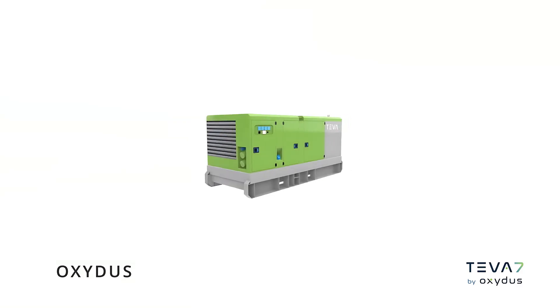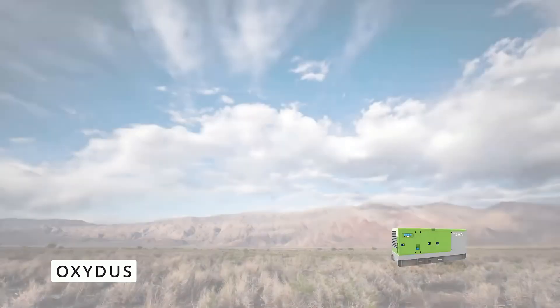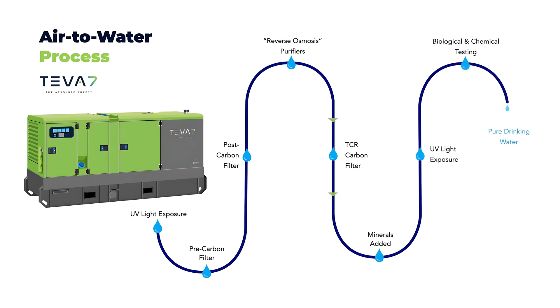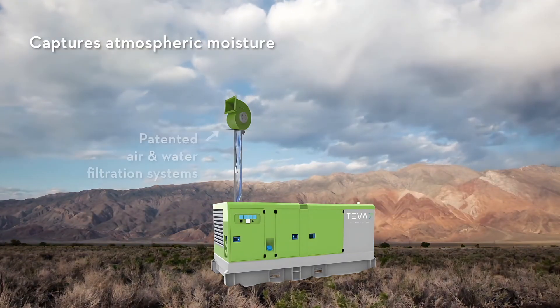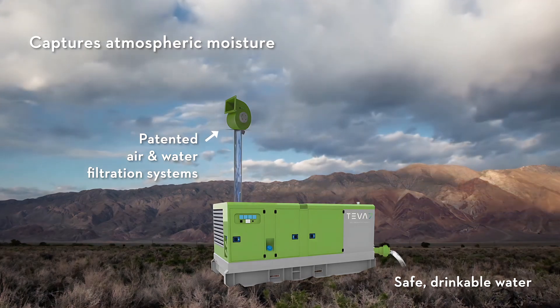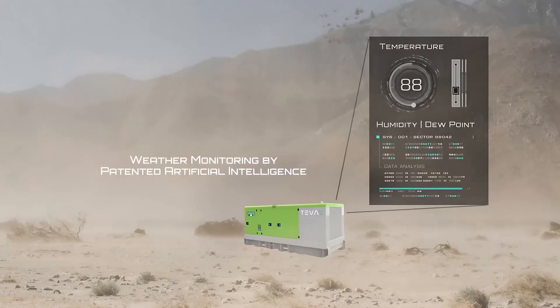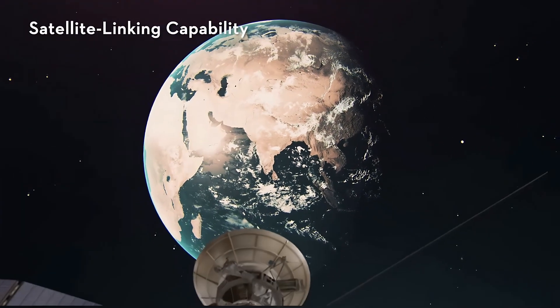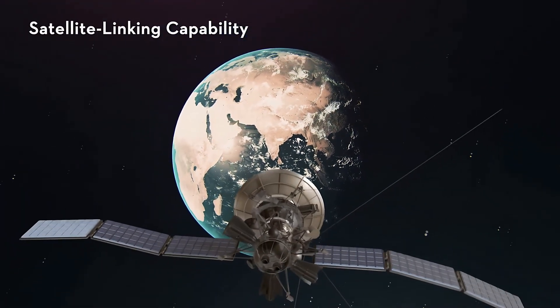Oxidus' Teva 7 (T7) is a pioneering atmospheric water generation device that extracts humidity from the air and transforms it into potable water. This advanced system condenses, filters, and purifies the collected moisture, ensuring safe and clean drinking water. Unlike traditional methods that depend on rainfall or water bodies, T7 operates independently, making it ideal for arid and drought-prone regions, as well as areas with polluted water sources. By harnessing the atmosphere, Teva 7 provides an essential and sustainable solution for water-scarce communities.